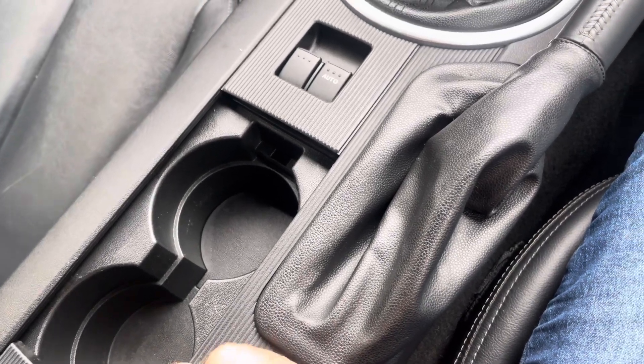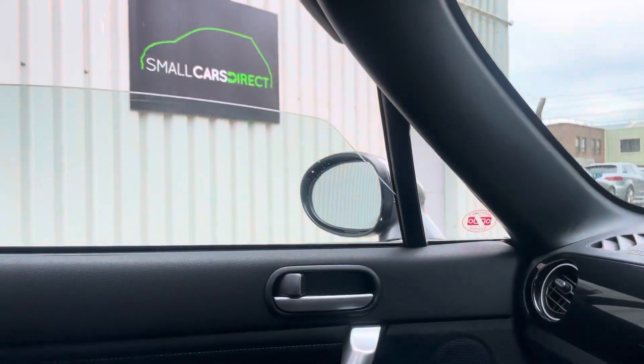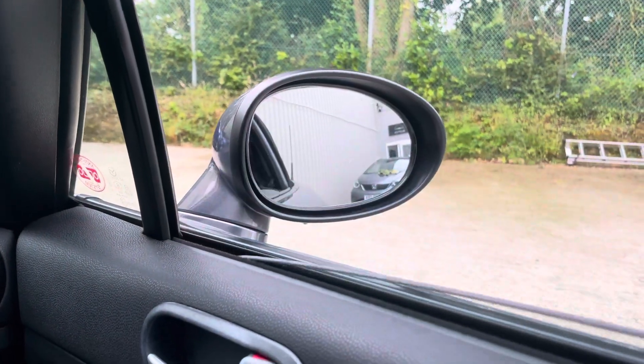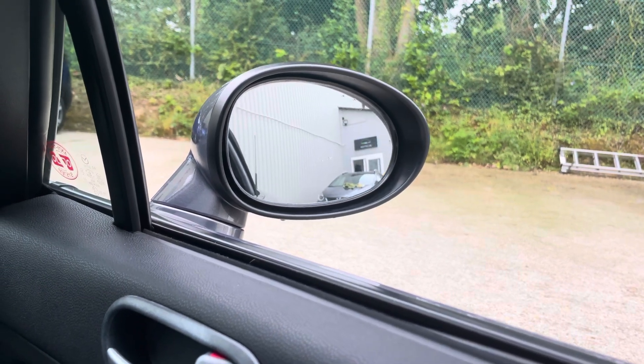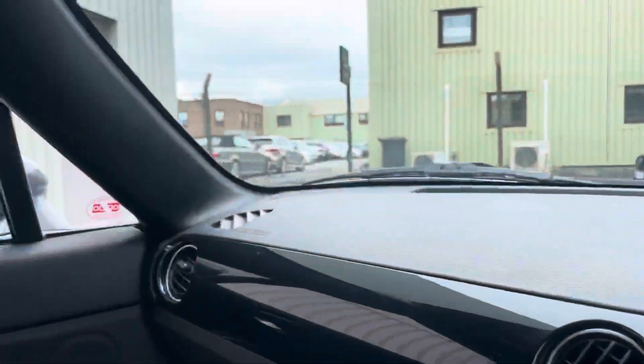It's just got a little cubby here so you can swing back and get a couple of cups or cans in there. Electric windows for both passenger and driver, and I'll just show you the mirrors operating as well — you can see all nice and freely up and down and inside.